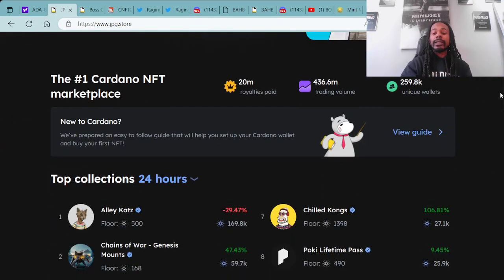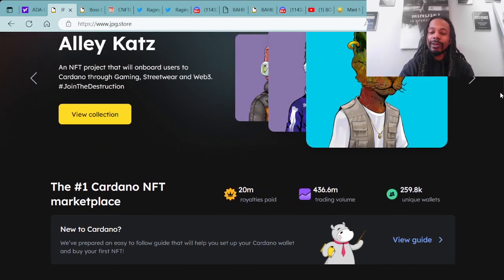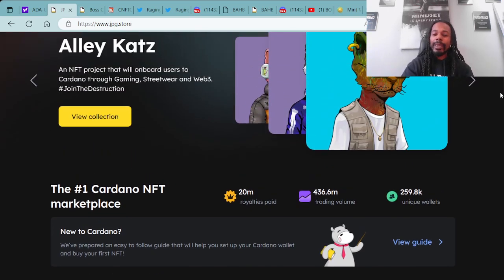Of course we like to look at the numbers and go over the numbers and understand the numbers in the market. Right now we're at $20 million in royalties paid out, we are also at $436.6 million in trading value, and we are now at 259.8k unique wallets attached to this marketplace doing some selling, buying, or creating of Cardano NFTs.